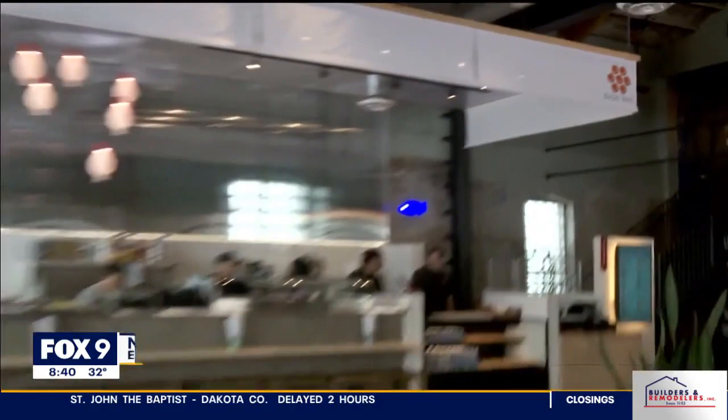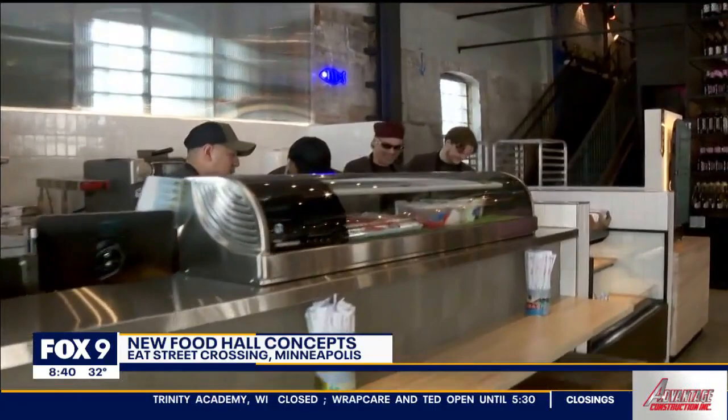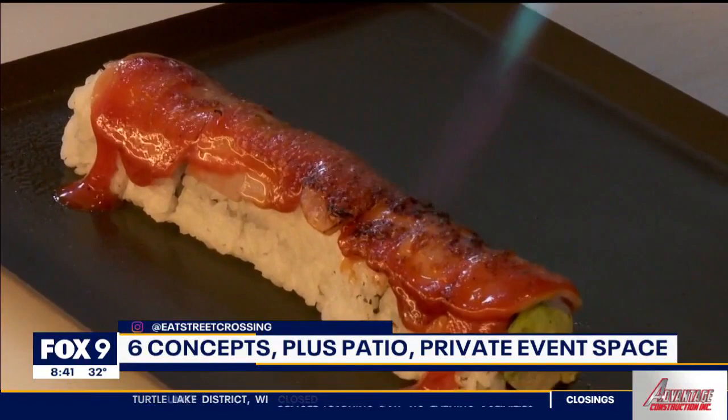So there are six concepts in here and we're going to give a quick overview of all of them. So our sushi concept is Sushi Dory — 'dory' means street, so street sushi is what that is.